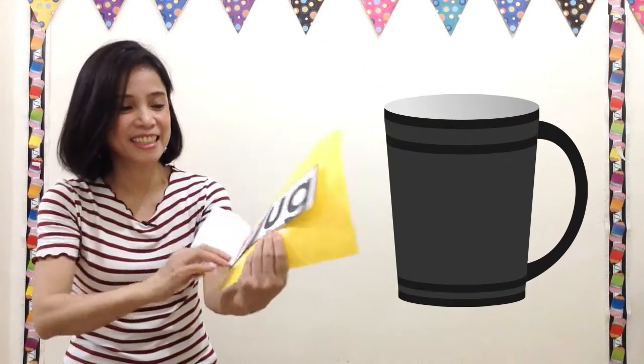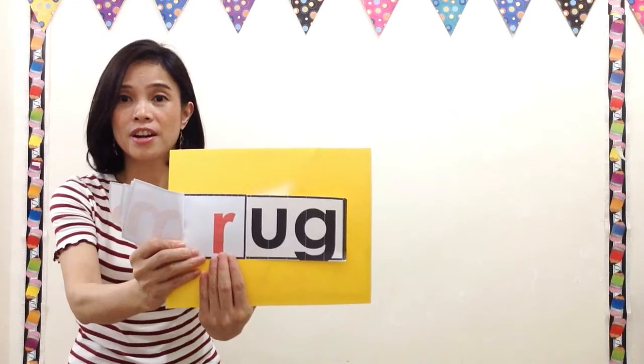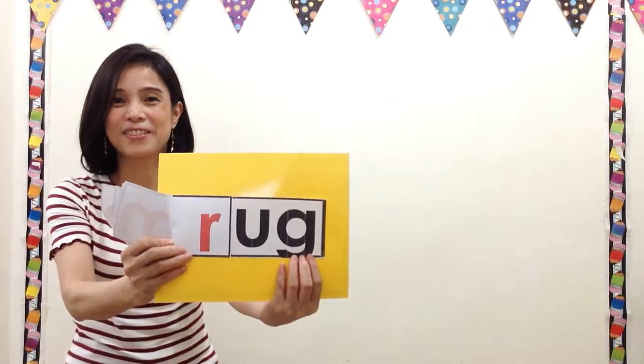Good. And last, rr, ugg — read the word. Rug.